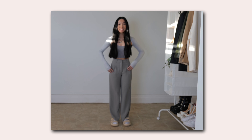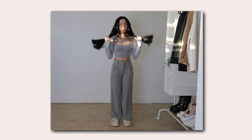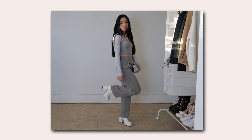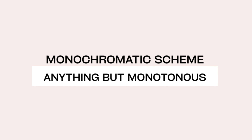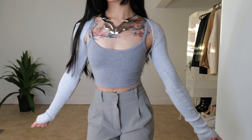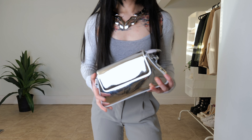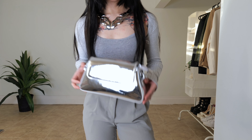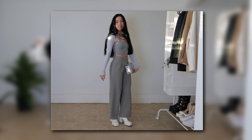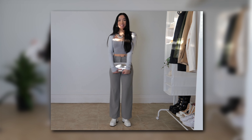Regarding the color palette, we're working within a gradient of grays, from the light hues of the shrug and trousers to the gleaming silver of the accessories. It's a monochromatic scheme that's anything but monotonous, thanks to the varied textures and luminosity. As for fabric choice, we're seeing a mix of soft, stretchable fabrics in the top and shrug against the more structured material of the trousers. The heeled boots and metallic purse introduce smooth and reflective surfaces, playing with light and adding a tactile dimension to the outfit.